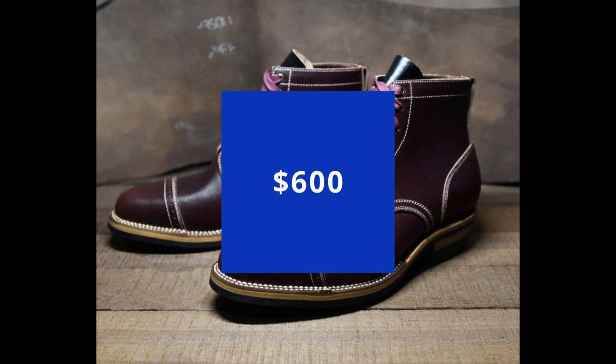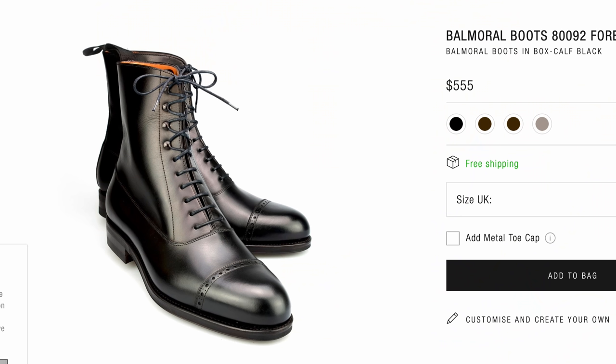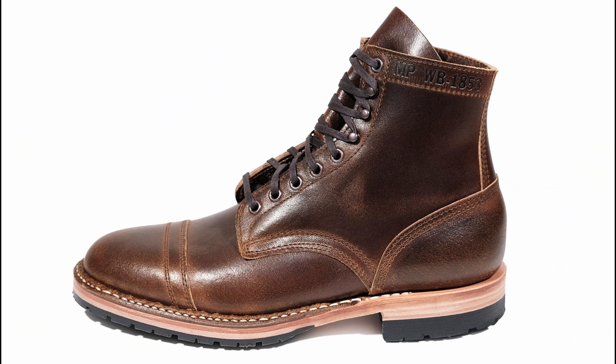The next tier is under $600. We jumped up a little bit because when you start to get to this point, you pay a lot more for little improvements. You're going to see things like exotic leathers and really beautiful lasts. As we go up in the tiers, things get a little bit more divisive — people either love them or they don't.